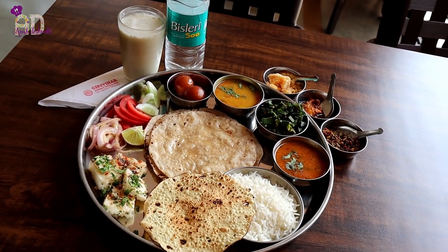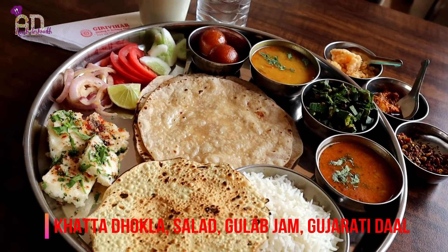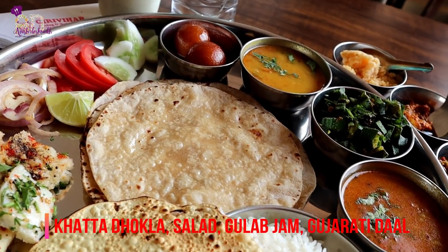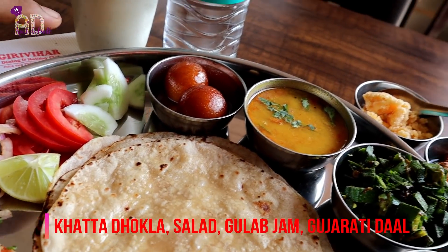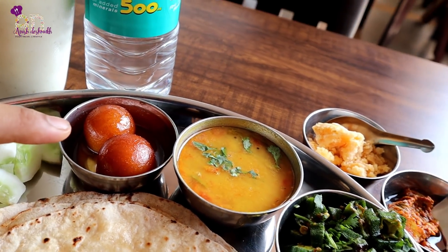My Thali is here as it's lunchtime. I'll explain what exactly is in the Thali — it's really mouth-watering and I'm wondering how I'm going to finish that huge portion. So that's my Thali. There's Khatta Rukla, then onion, tomato, cucumber salad. Then there's Gulab Jamun — that's the sweet.